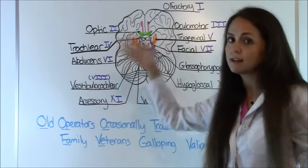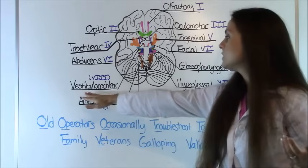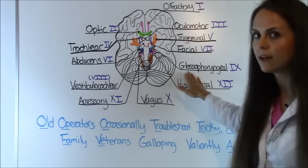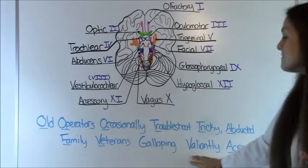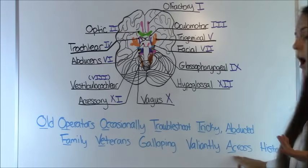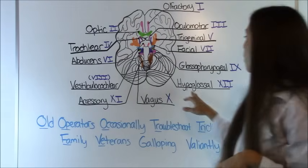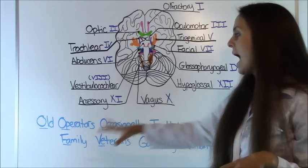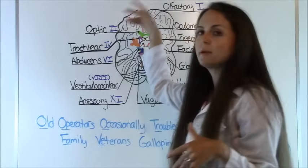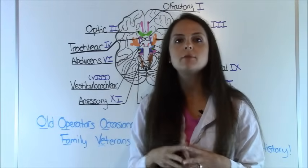'Family' is for facial, 'Veterans' for vestibulocochlear, and 'Galloping' — we used it for the G because it's the only G nerve — so you'll know it's glossopharyngeal. 'Valiantly' is for vagus (VA), 'Across' for accessory (AC), and 'History' for your last one, the hypoglossal. I like how the first two letters help you distinguish all those O cranial nerves.